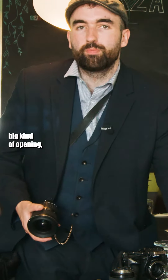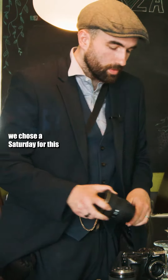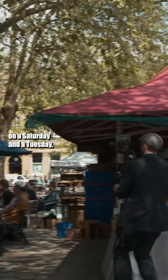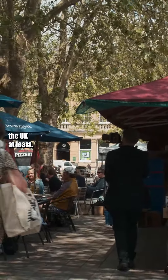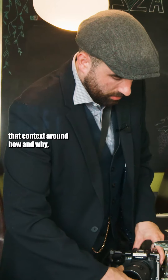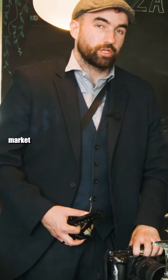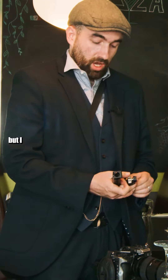We shot some outside establishing stuff. The reason why we chose a Saturday for this shoot is because in Salisbury on a Saturday and a Tuesday there is one of the oldest charter markets in the UK, and I wanted to give that context around how and why — especially as Leonardo's is placed on the market square.